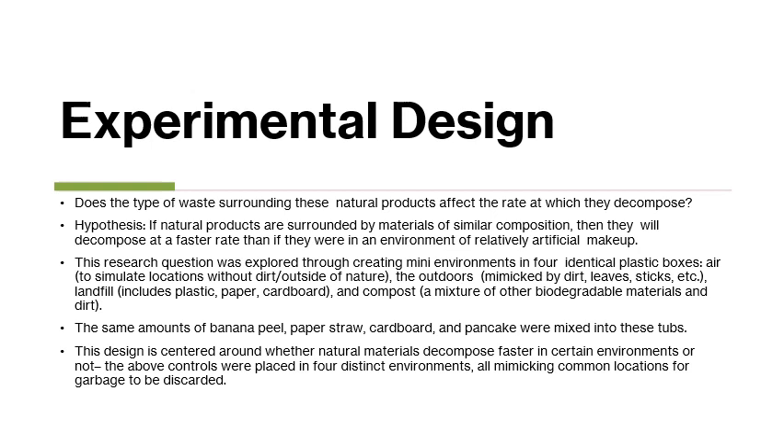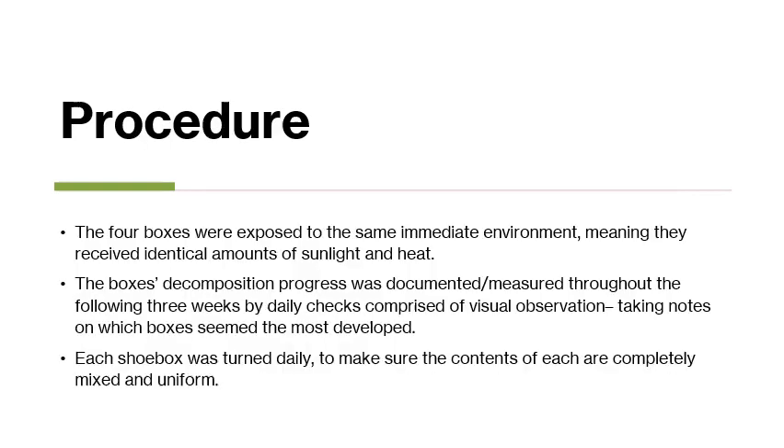The same amount of control materials were placed into each of these tubs and monitored. The procedure consisted of exposing the four boxes to the same immediate environment, which ensured they received identical amounts of sunlight and heat. Decomposition progress was documented through daily visual observation written down each day, and also mixing them daily to simulate wind, rain, or other natural processes that cannot occur in this simulation.